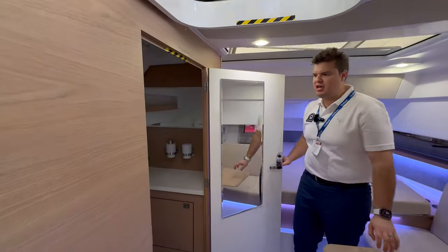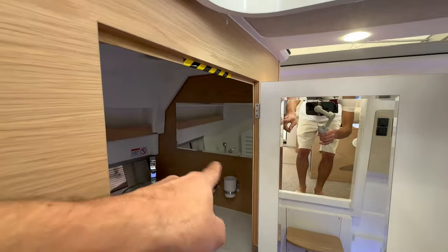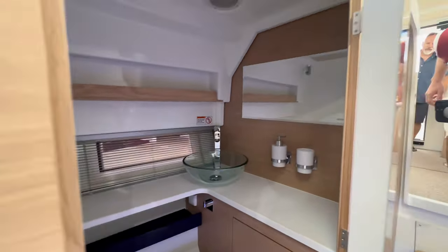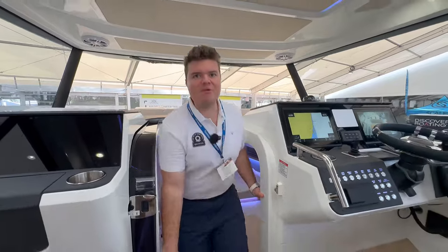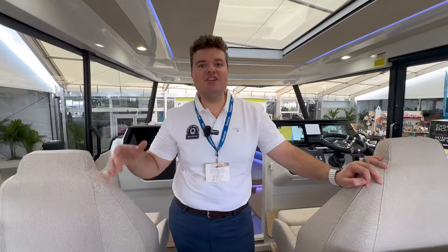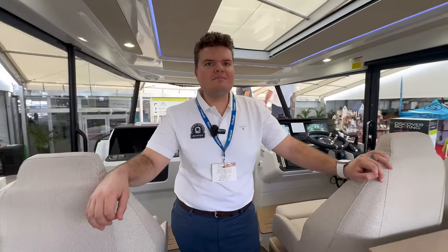There's an enclosed bathroom which is always appreciated. You've got a mirror, a beautiful sink, and a head — great quality. This Corkin 35 is loaded with cool functional features that make it a really enjoyable boat. To find out more, visit Marine Connection in West Palm Beach, Florida or at marineconnection.com — ask for Alexi.